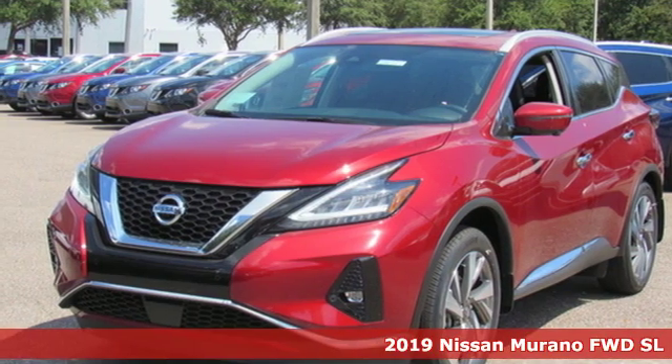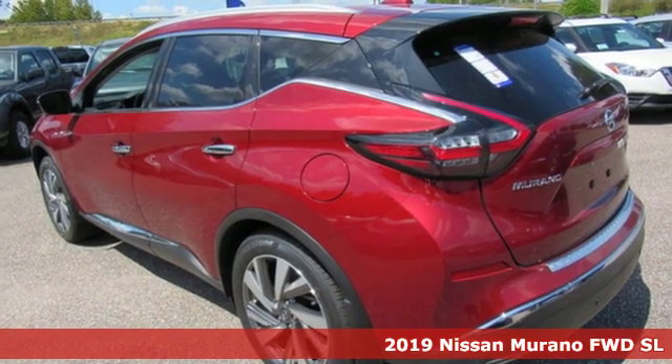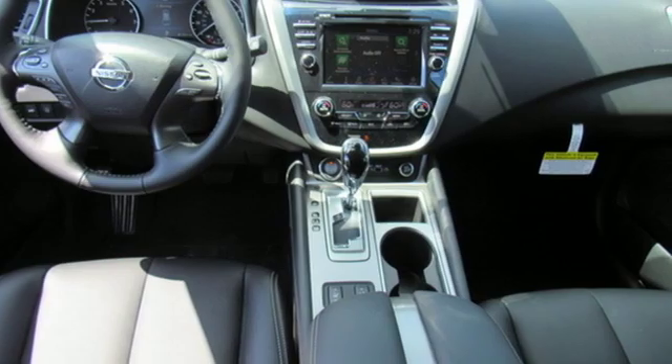It's the new 2019 Nissan Murano. This crossover has a sleek design, comfortable interior and plenty of power, so you can be more than just a driver — you can be a host.